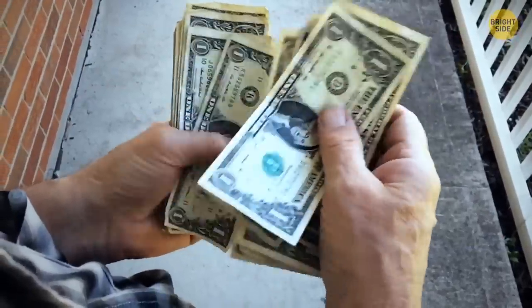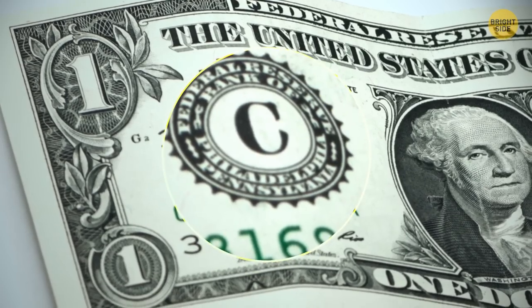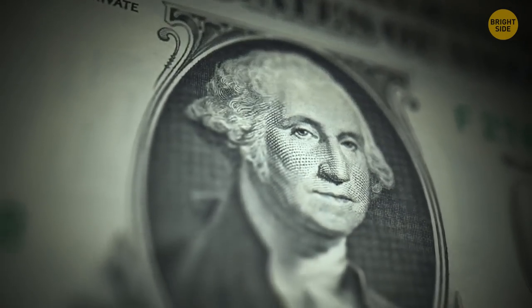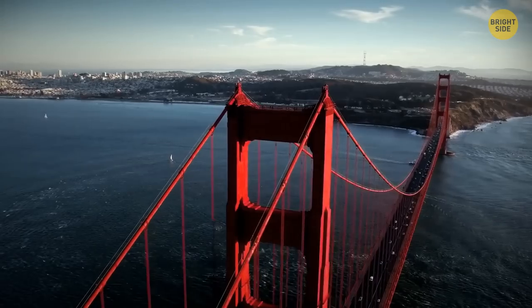A dollar has its secrets too. A large letter with a rim shows which bank is responsible for issuing this bill — there are 12 banks distributing currency. For example, the letter L says it was printed in San Francisco.